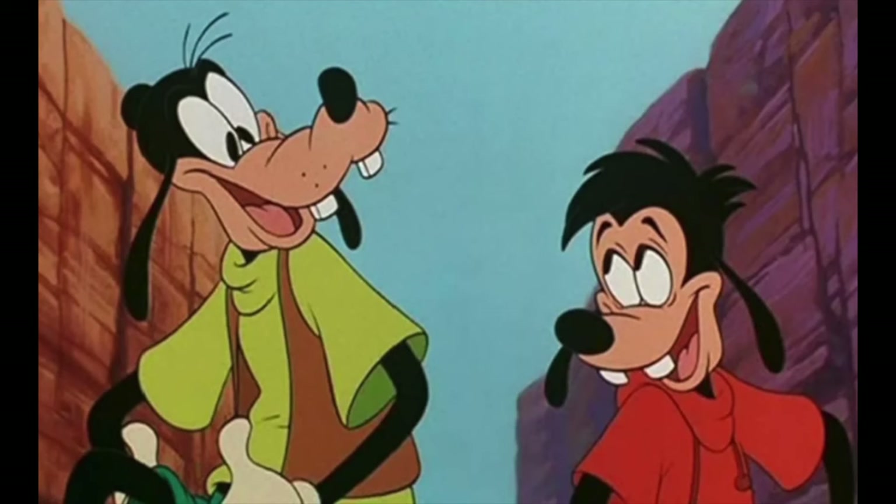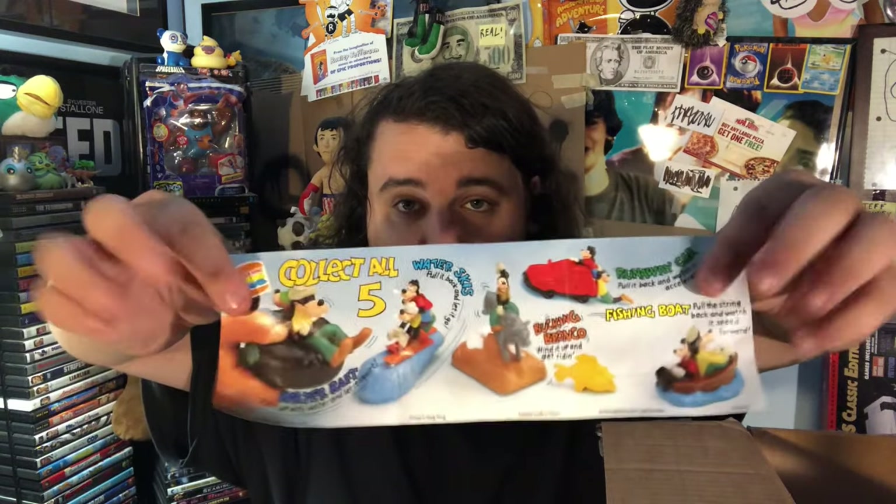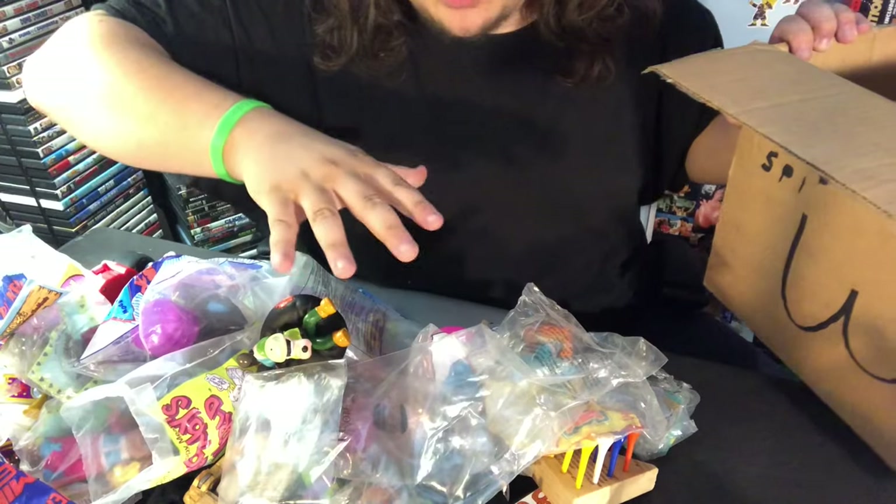This is a Burger King toy — it's a giant toy made out of rubber from the movie Goofy and Max. You open up this thing and it says collect all five toys. Guys, I'm so close — I just need four more. This one's pretty big actually. And with all of this, we are down to the last toy. It's a McDonald's Space Jam toy — one of the characters that are in the film. There you go. I'm out.